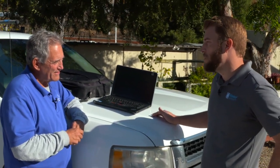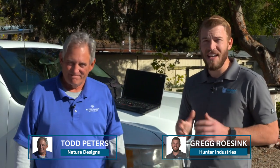Todd, this has been really great. I can't believe how great you have this thing stocked and how ready you are for every job. It's been a pleasure — thank you so much for having us out today. I know you've got to get back to your guys. We'll let you get back to it because they need you out there in the field. Thanks for stopping by, Todd. Nature Designs, thank you. We'll see you on the next video.